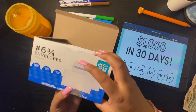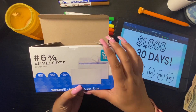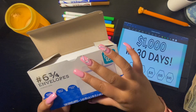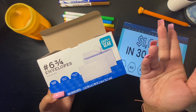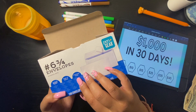I got these envelopes at Walmart because I went to the Dollar Tree store and they didn't have any, but there was a Walmart right near the Dollar Tree so I went ahead and got these. They're 100 in a pack and they're the peel-and-close kind so you don't have to lick them. I think these were two dollars and some change.